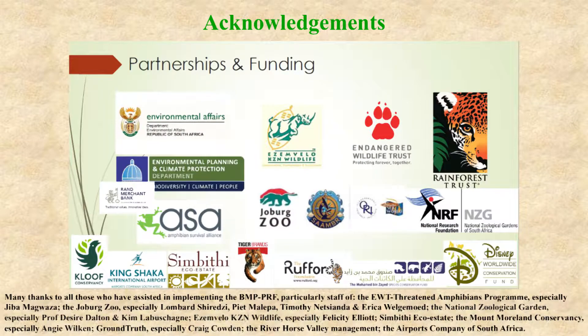Finally, we want to thank all our partners and funders and everyone who has assisted with the implementation of the second year of the Biodiversity Management Plan.